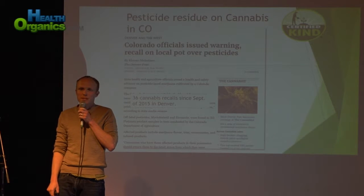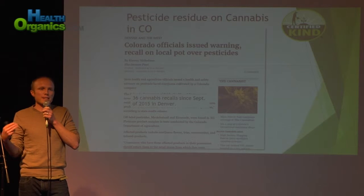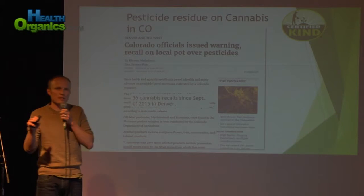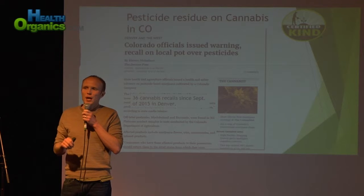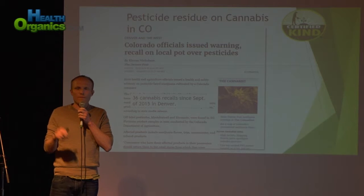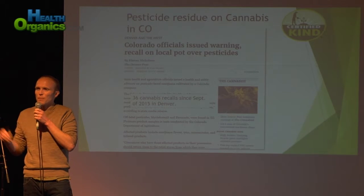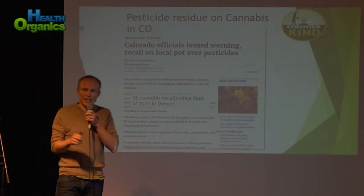There have been 36 cannabis recalls since September of 2015. They found pesticide residues on Denver flower and concentrates, and they've been issuing public health advisories in Denver — 36 since September, that's just eight months. The last one of note was March 23rd: they issued a public health advisory for cannabis grown by Fireside Organics, which tested positive for myclobutanil and piperonyl butoxide. I have a problem with that because the company was representing themselves as organics. They used myclobutanil, and they got caught.